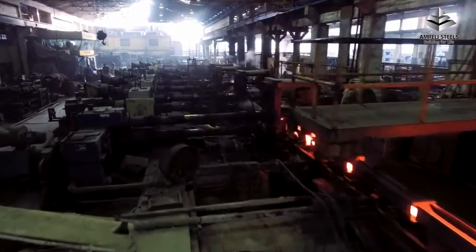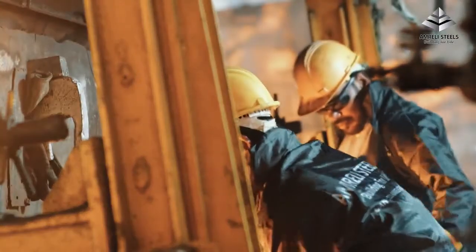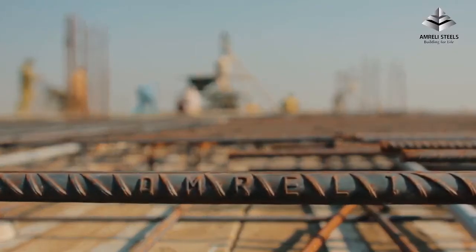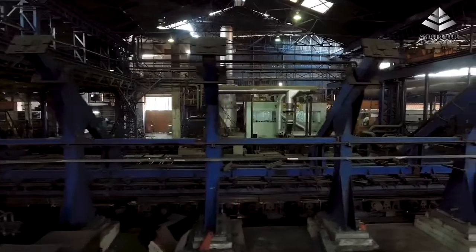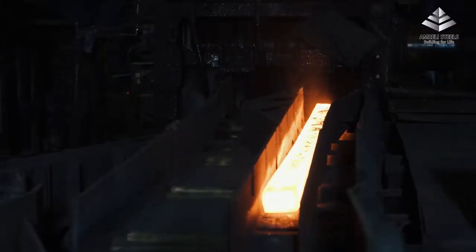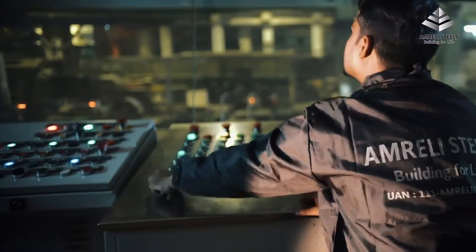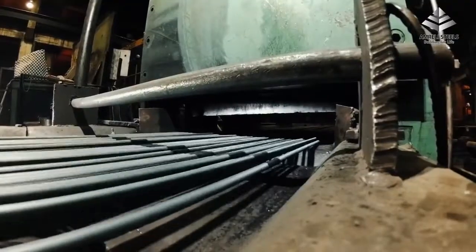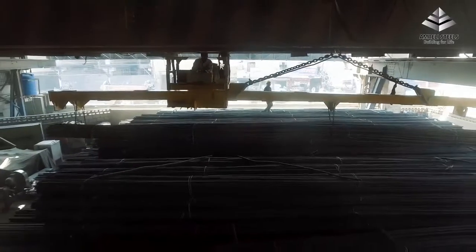Amrilli Steels is Pakistan's largest manufacturer of steel reinforcement bars, possessing a keen and profound understanding of steel quality, its functionality and use. Situated in the industrial hub of Karachi, Amrilli Steels' re-rolling unit uses slit rolling technology, which is one of the most modern technologies in the industry and the most sophisticated one available in Pakistan. This enhances our productivity, resulting in cost-effective manufacturing.